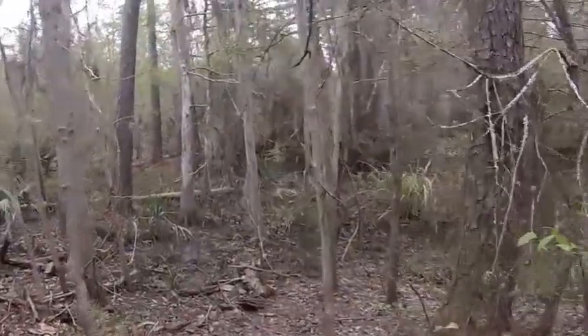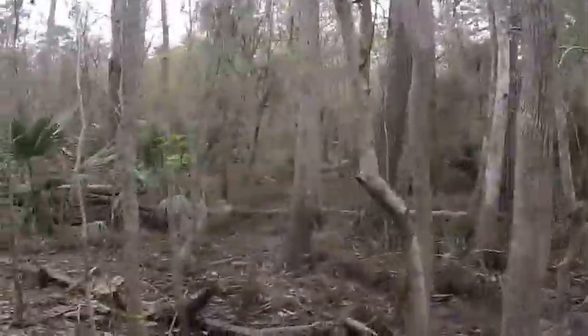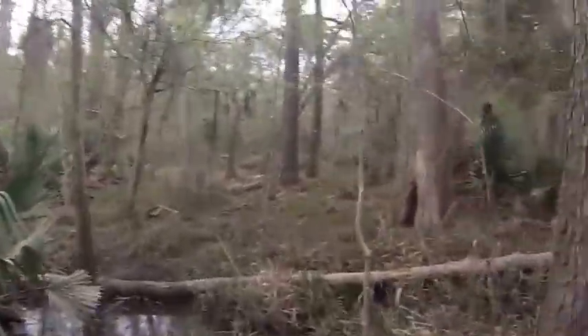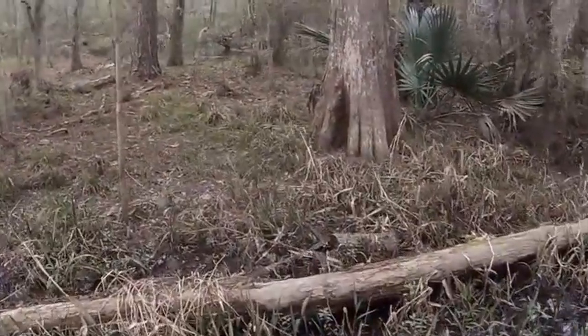We've got a nice little ditch to cross, but we don't have to — actually, yeah, we're going to cross it because it looks cool. Not recommended during wet seasons. Let's see if we can get across this.